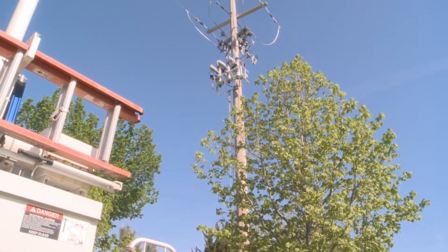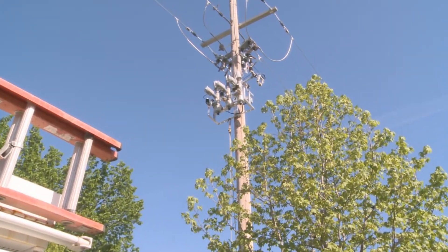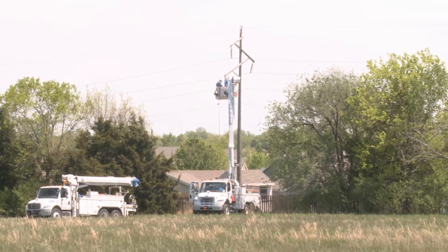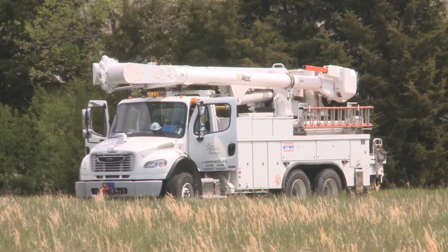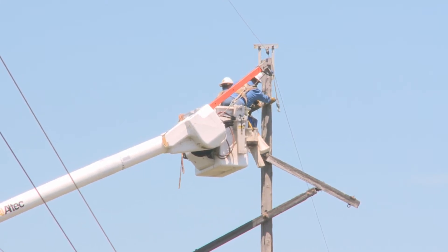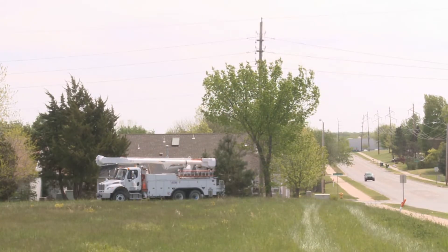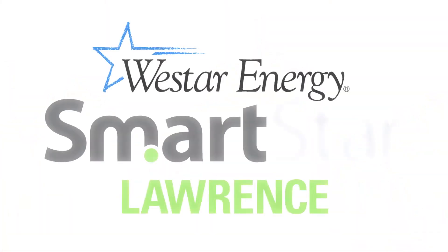Installation of the reclosers is complete, but still other improvements are scheduled for 2011. We will be installing automated fault indicators and voltage management equipment. Over time, this equipment will be fully integrated with our smart grid technology, allowing us to provide still better service and reliability to customers.